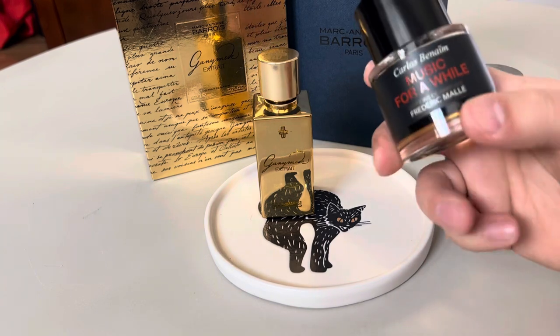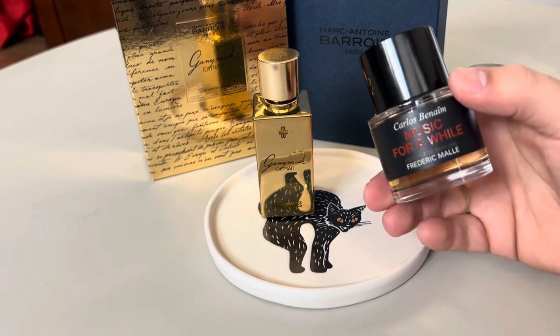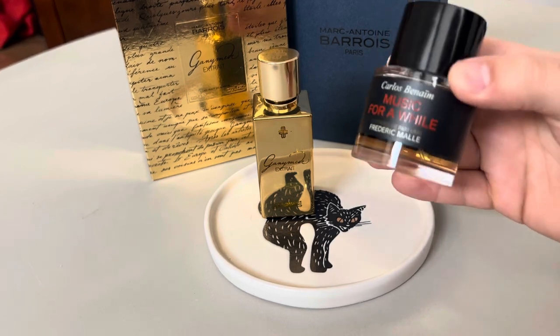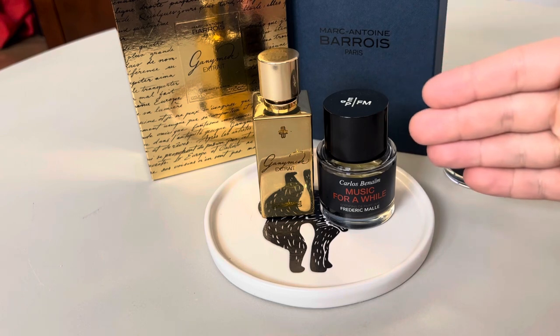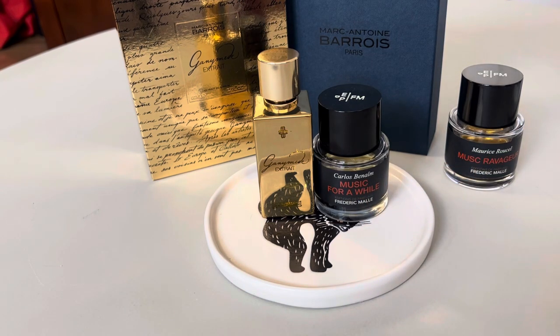Another fragrance that came to mind while wearing Ganymede Extrait was 'Music for a While,' and that's because it's also very, very strange — nothing like what you've smelled before. It has a lot of lavender and pineapple, projects like crazy, and is another very off-putting fragrance for most people. On me, on the other hand, I love it — it's super fun to wear. I also mentioned in another video that it reminded me of a Mexican candy: pineapple candied lollipops with Tajín on them — another spicy, fruity, resinous fragrance. Pretty soon I'm going to combine these two and wear them at the same time.